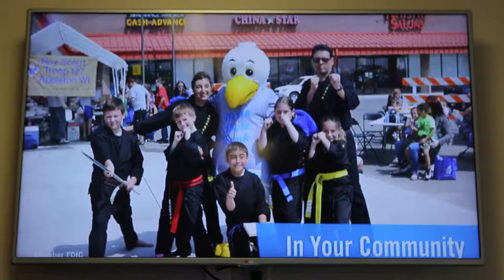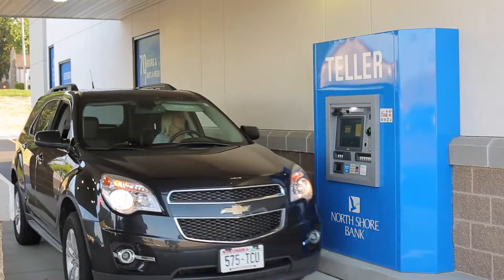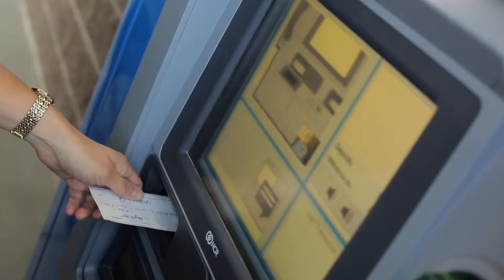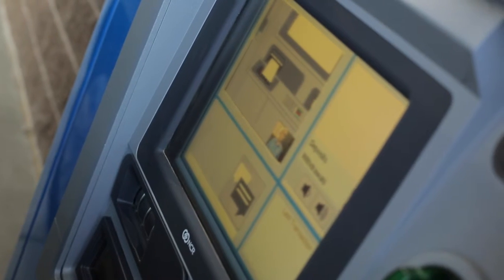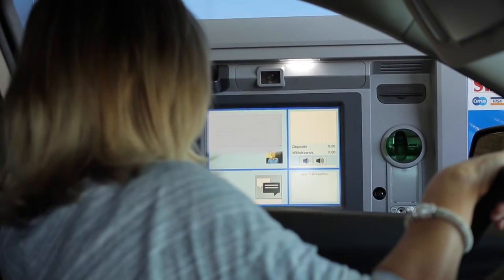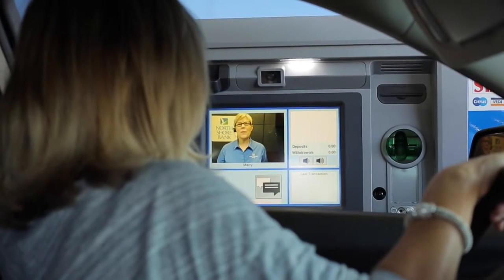Our interactive offerings include a dynamic display that lets customers see what's happening in the branch, as well as in their community. The other point of access at the new branch is through the drive-up, equipped with a video teller. The video teller lets a customer perform a transaction in a self-service mode 24-7, or they can work with the assistance of a video banker.